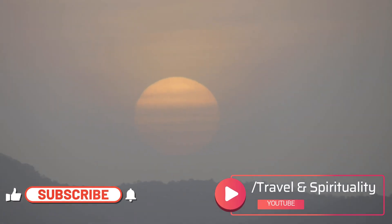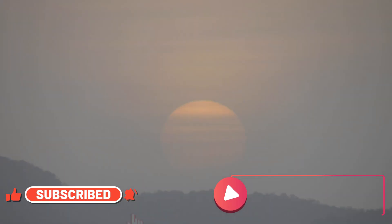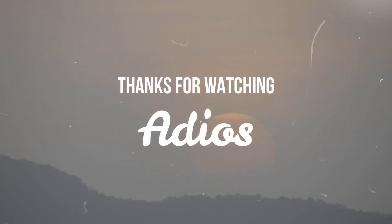I conclude this video and hope you liked it. Please subscribe to my channel. Thanks for watching, guys. Adios.